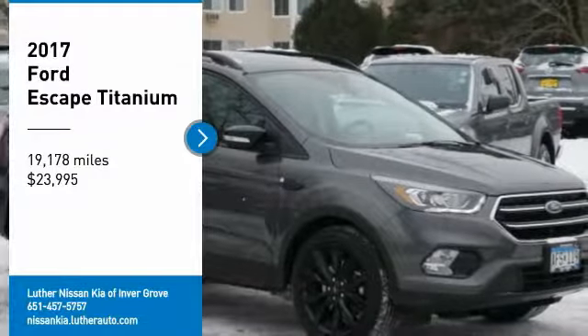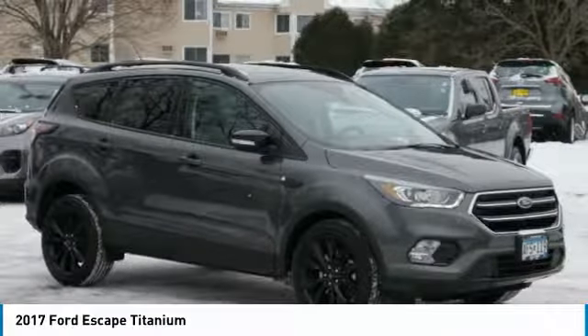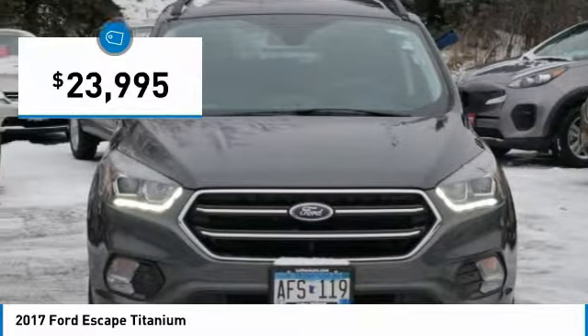You are going to love the 2017 Escape. Gas engines flex, tow, sip and go with Ford Escape, and is priced below $25,000.